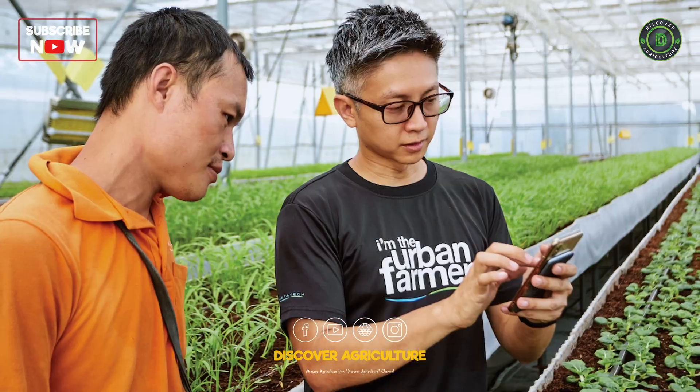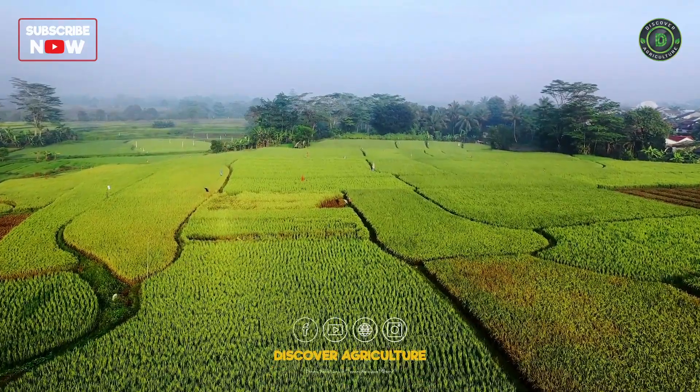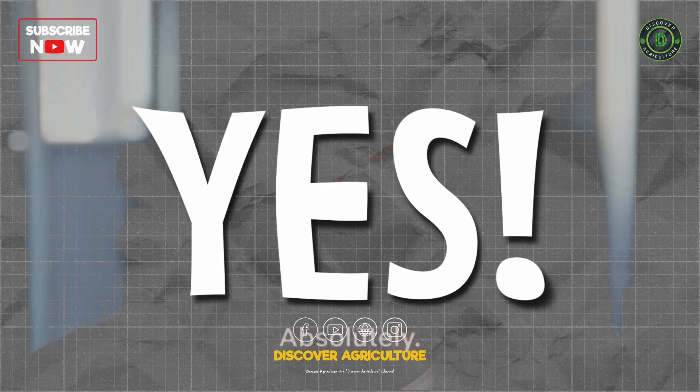Plantix makes it happen. It's like having a farming expert in your pocket, making sure your fields do great. Can an app really change your life? Absolutely yes.